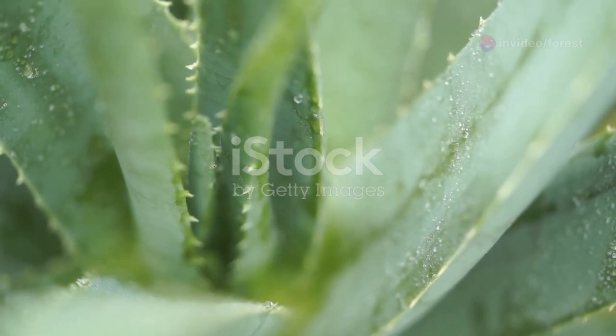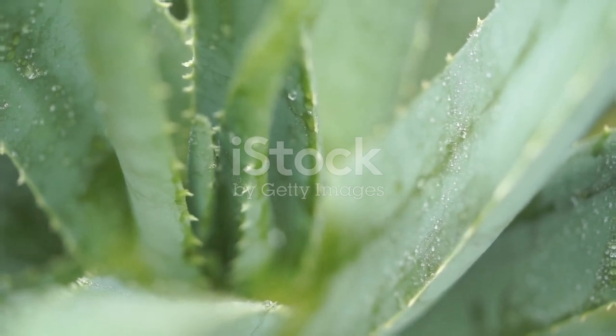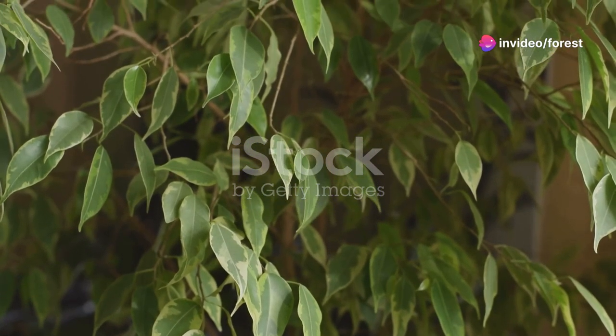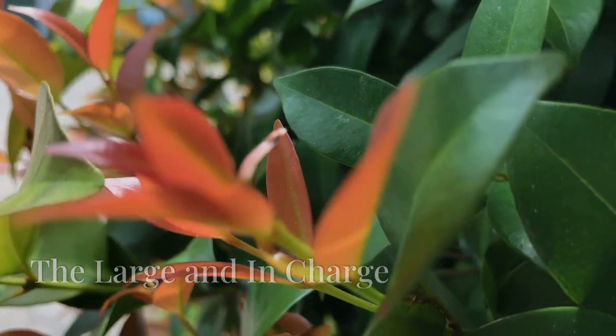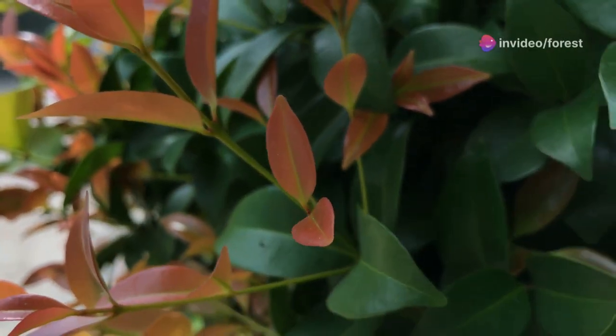Aloe vera, famed for its healing touch, also cleanses the air — a silent guardian of our health. The weeping fig, a beloved indoor tree, stands tall filtering toxins with graceful ease. The rubber plant's large leaves act like generous filters, purifying the air we breathe.